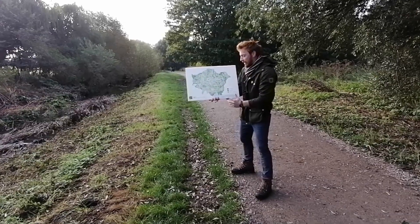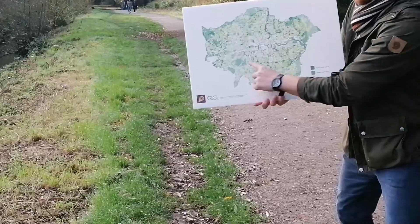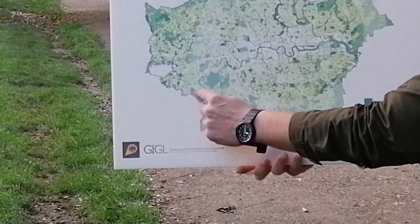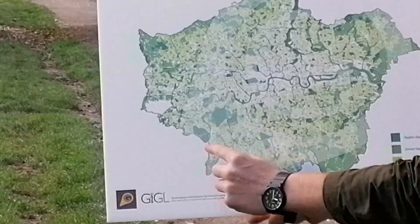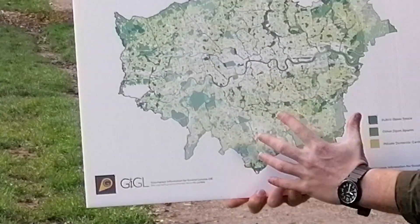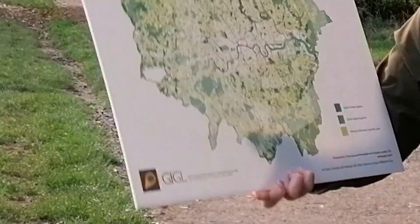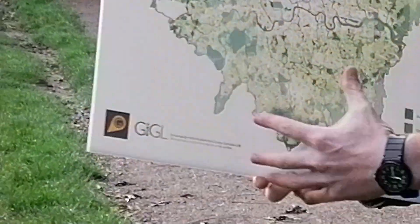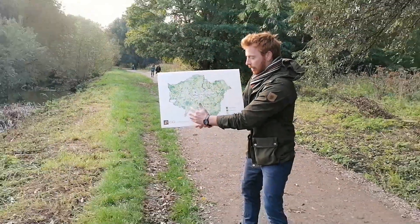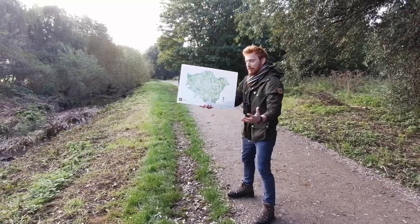Kingston has a really important strategic location for wildlife. To the north we've got Richmond Park, to the east we've got Home Park and Bushy Park, to the west we've got Wimbledon Common, and to the south is the green belt. It's a really important place for nature to move through, because nature doesn't stay within boundaries — it moves through our gardens, along our streets, and along our rivers. Kingston has thousands of species recorded.